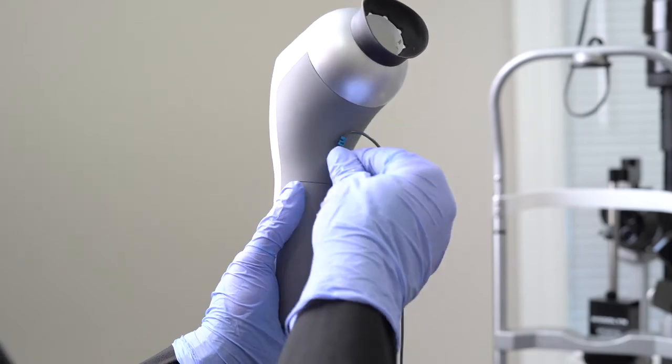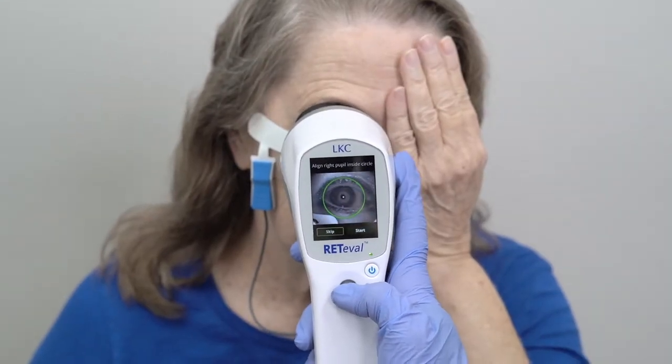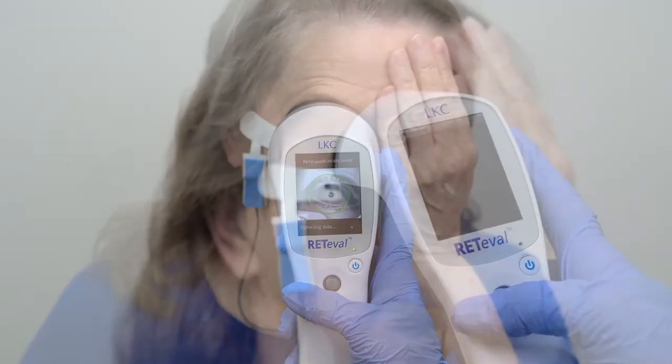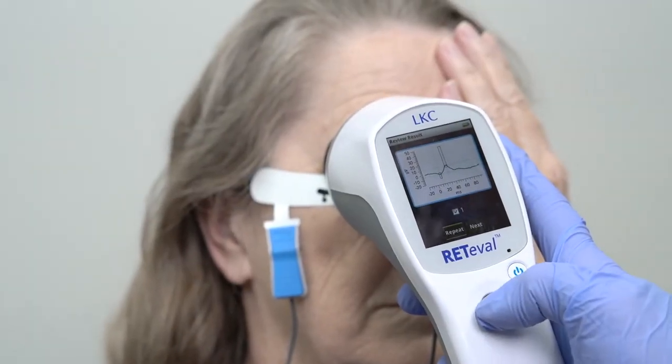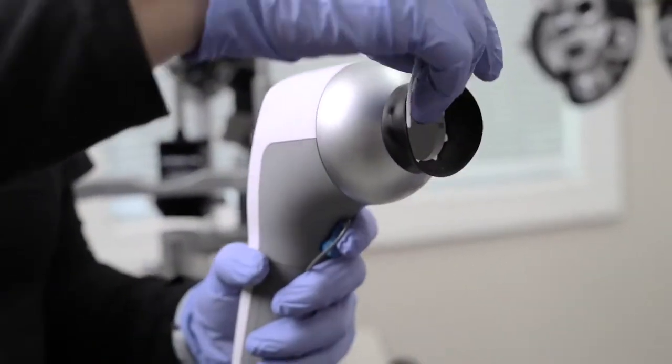The Reteval has easily integrated into my practice. The device is handheld and portable — it can be brought to the patient. It is simple to learn and use. The intuitive interface walks my techs through the testing. Patients can be tested while dilated or non-dilated, and the Reteval can easily be cleaned between patients.